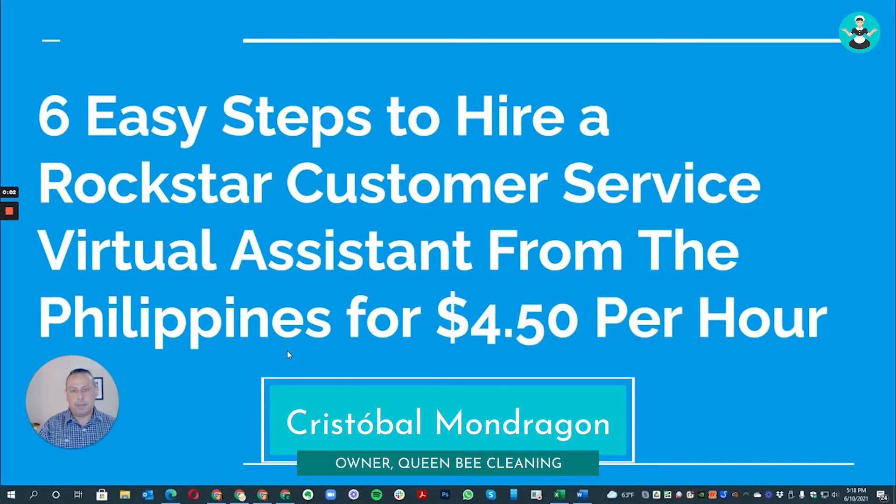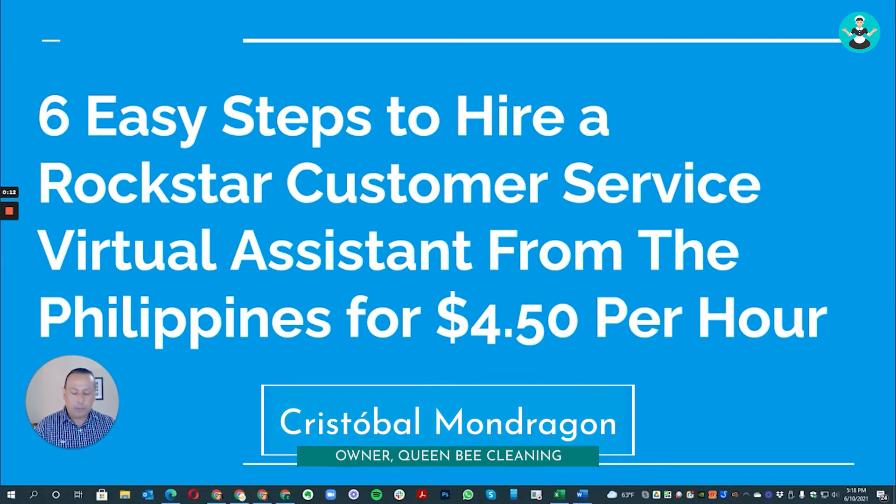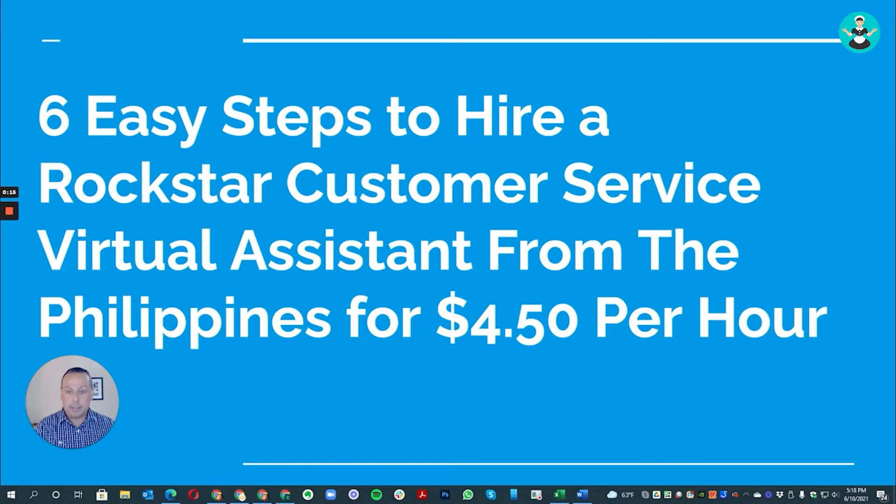Welcome everybody. I'm really excited about this video because I put a lot of time and effort into making it short and concise. We know everyone is having issues finding employees lately, and this is one way to outsource one of the most important positions in your company — customer service. In this presentation, I'm going to show you the six easy steps to hire a rockstar customer service virtual assistant from the Philippines for only $4.50 an hour.